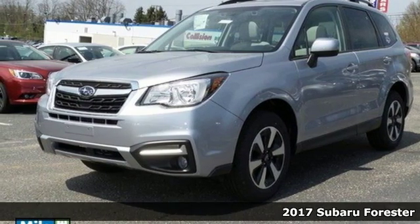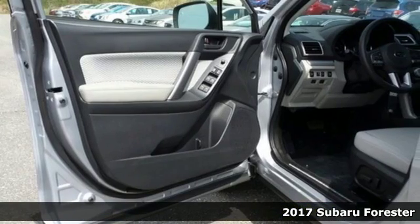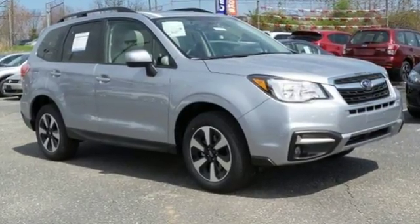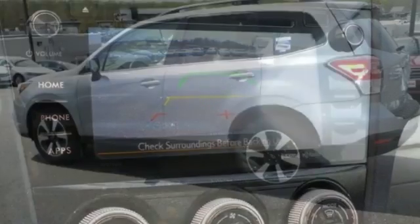Here's a 2017 Subaru Forester. Get the confidence and space you need for everyone and everything, every day. This compact SUV brings composure to any road condition with the power of the Subaru Boxer engine, the control of symmetrical all-wheel drive, and the reassurance of vehicle dynamics control and advanced protection system.